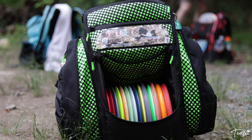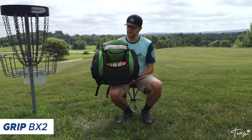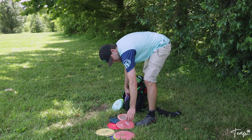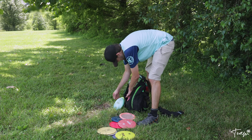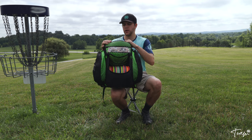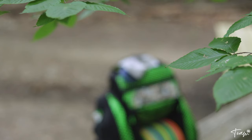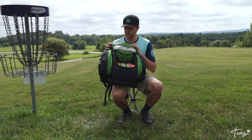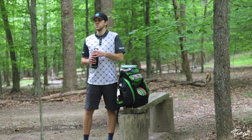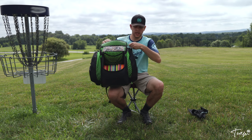Let's talk about the bag. This year I'm rocking what I believe is an old version of the Grip BX2. The main disc compartment holds about 16 to 18 discs, the top putter pocket holds five pretty comfortably — I've got five putters up there. There are two side pockets for water and two side pockets for towels, snacks, and things like that.